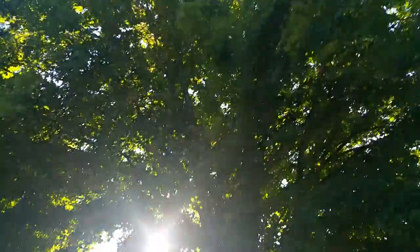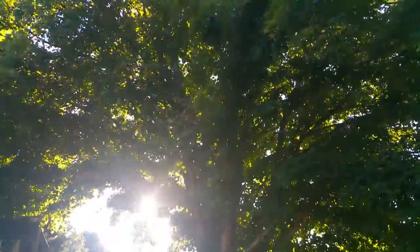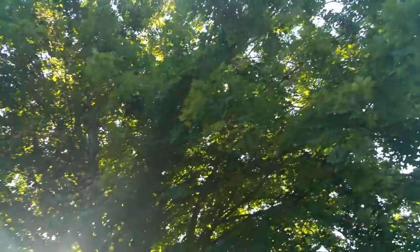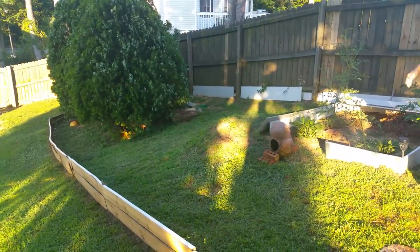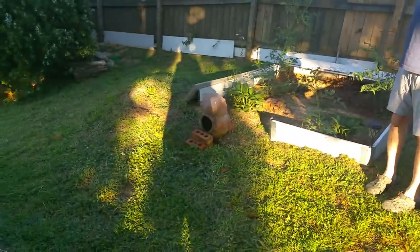If you can turn around, you can see we have a big tree here in our backyard. It's 7 o'clock in the evening, and the shade has actually been over this since around 4 o'clock — the really hottest part of the day.